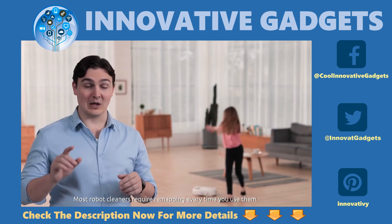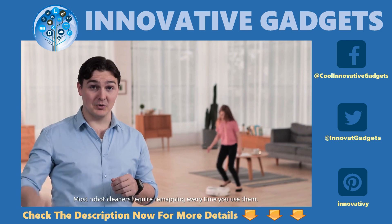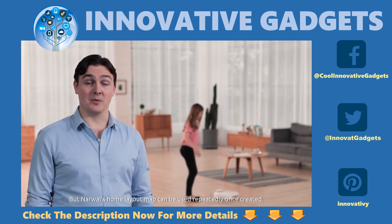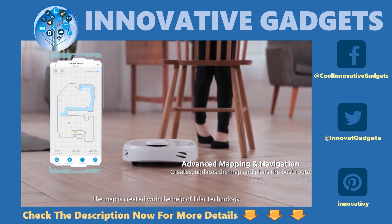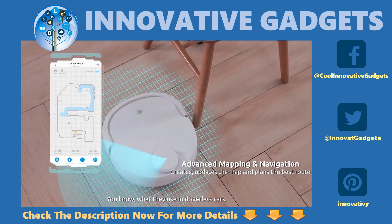Most robot cleaners require remapping every time you use them, but Narwhal's home layout map can be used repeatedly once created. The map is created with the help of LiDAR technology — you know, what they use in driverless cars.